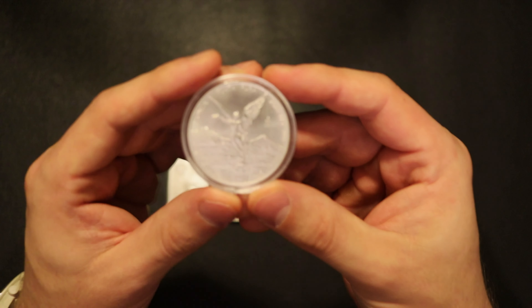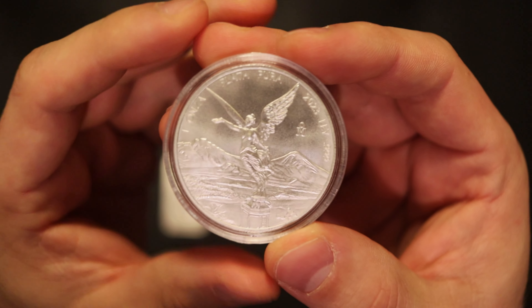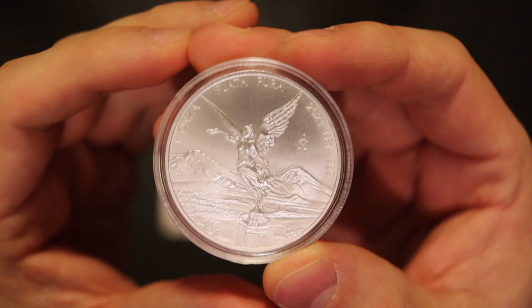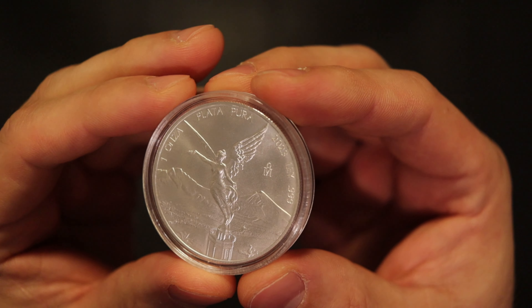And of course the main one — it's one of my favorite pieces: the Silver Libertad 2023.